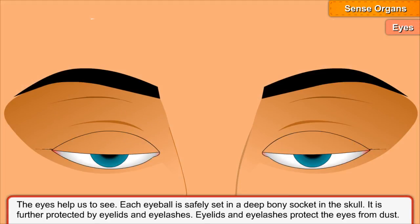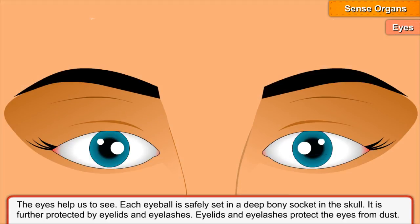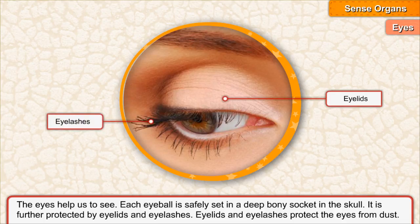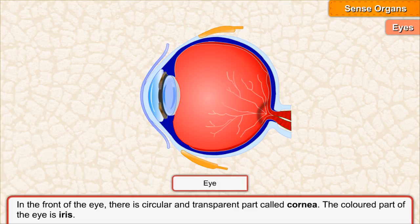The eyes help us to see. Each eyeball is safely set in a deep bony socket in the skull. It is further protected by eyelids and eyelashes, which protect the eyes from dust. In the front of the eye, there is a circular and transparent part called the cornea.